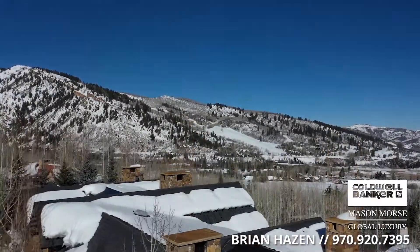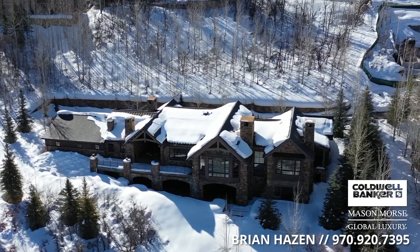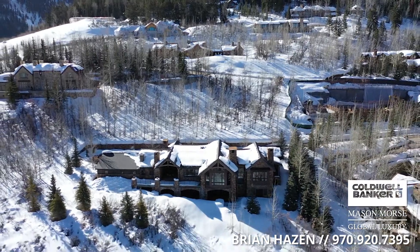Elevated views, rare privacy, premier location — all wrapped up into one sophisticated mountain estate with ski-out access. Just the best of the best for a family estate.